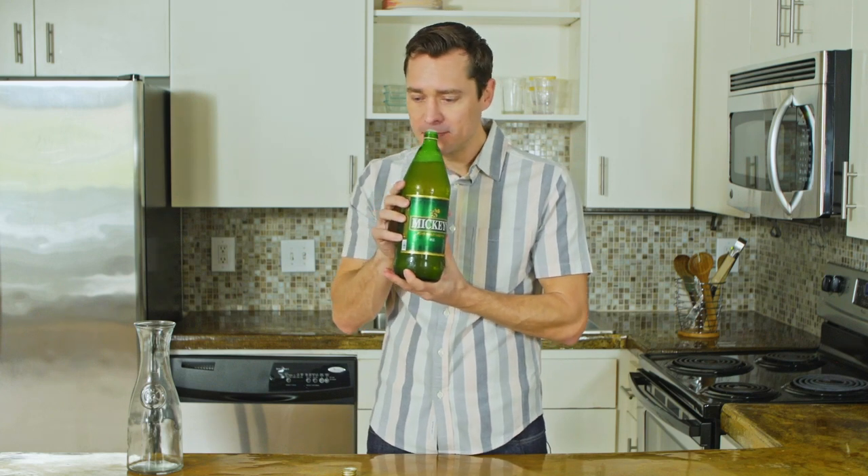Frothy coming up. A little bit of a head there. Very yeasty, very similar to a lot of other malt beverages out there. Ooh, a little bit of banana, a little bit of banana nutmeg, something going on there. What are you doing there, Mickey's? That's crazy.